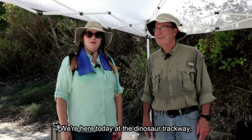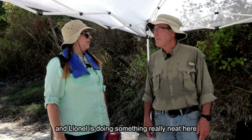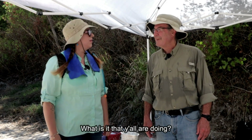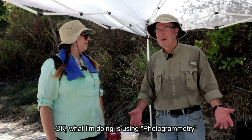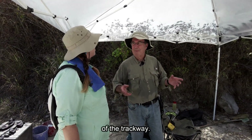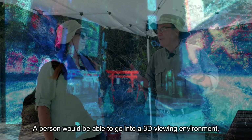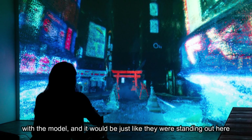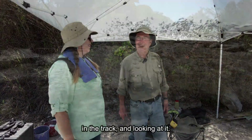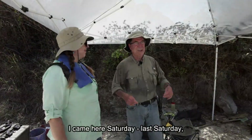We're here today at the Dinosaur Trackway at Dinosaur Valley State Park, and Lionel is doing something really neat here with mapping the trackways. What is it that y'all are doing? What I'm doing is using photogrammetry to make a 3D model of the trackway. A person would be able to go into a 3D viewing environment with the model and it would be just like they were standing out here in the track.